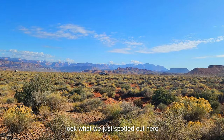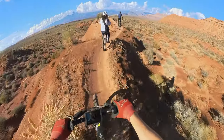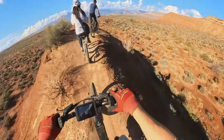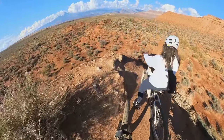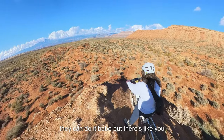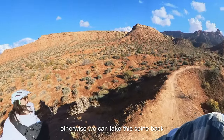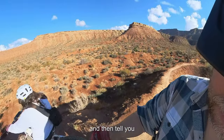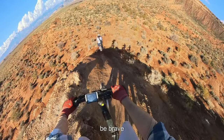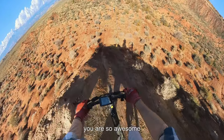Look what we just spotted out here — this is a good-looking rig. They can do it, but there is like, you can't brake a lot. Otherwise we can take this spine back. Unless you want me to try it and then tell you. But you can do it — you've got your helmet on. You've got to be brave on it. Be brave! You are so awesome!